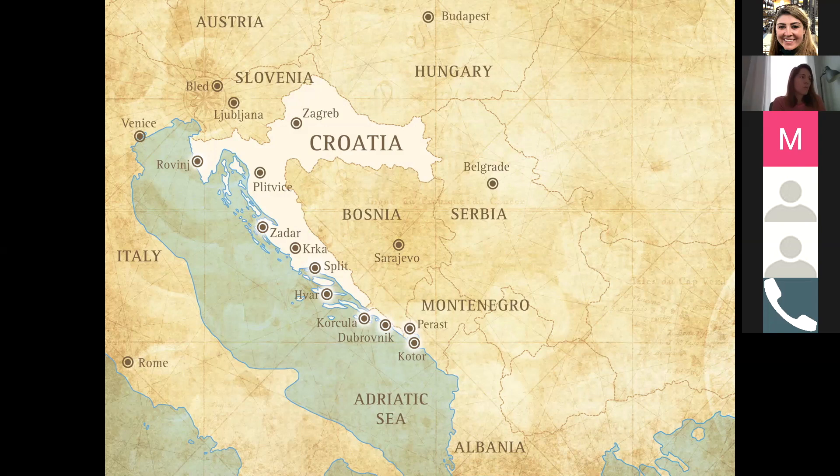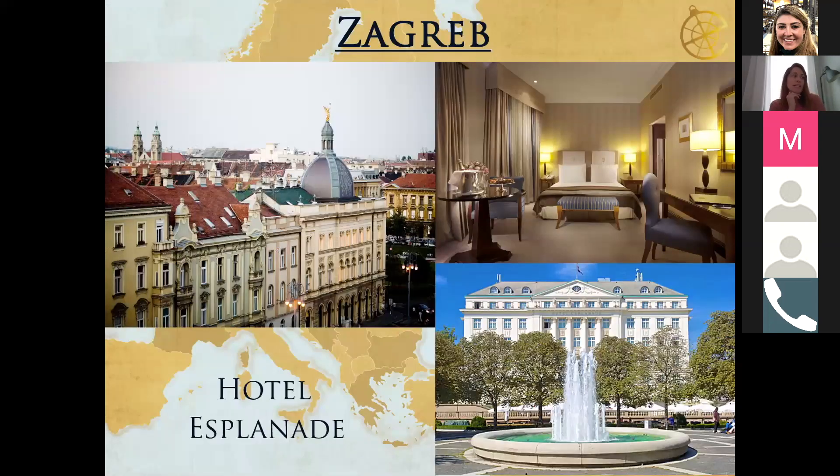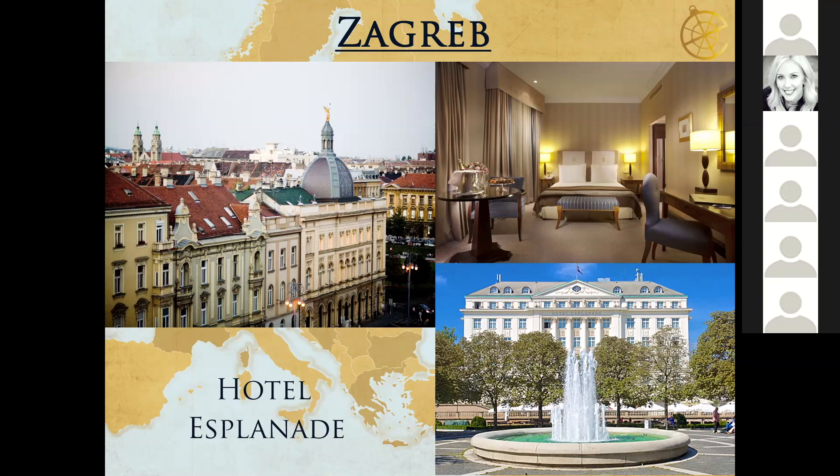Zagreb is the capital of Croatia and obviously the largest city. By itself it's not really a place where I'd say just go and spend three or four days — it doesn't have that much. But it is nice for a half-day tour or even as an overnight on arrival or departure, depending on how the flights work. Ideally clients will arrive in Zagreb or Ljubljana and make their way south.